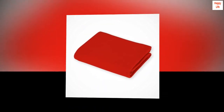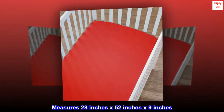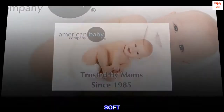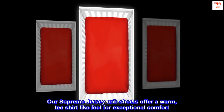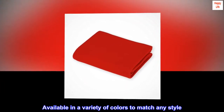100% cotton imported. 100% cotton jersey measures 28 inches by 52 inches by 9 inches, soft. Our supreme jersey crib sheets offer a warm t-shirt like feel for exceptional comfort. Available in a variety of colors to match any style.